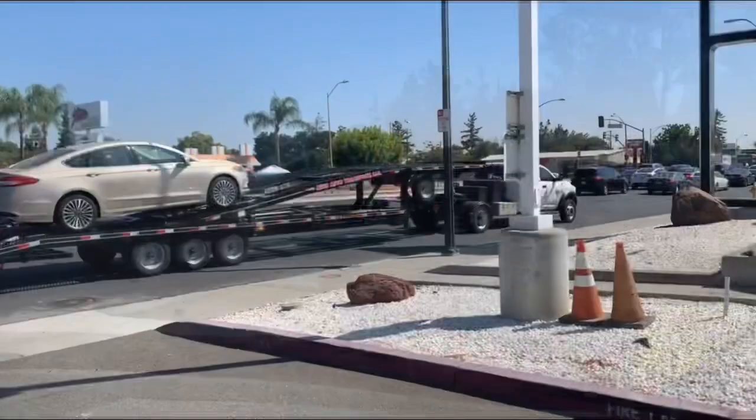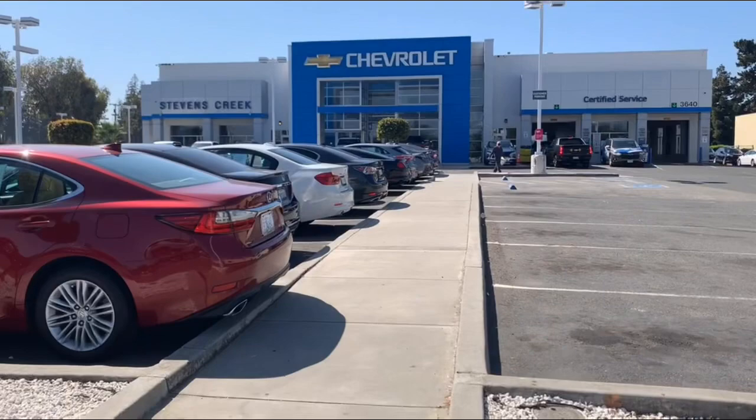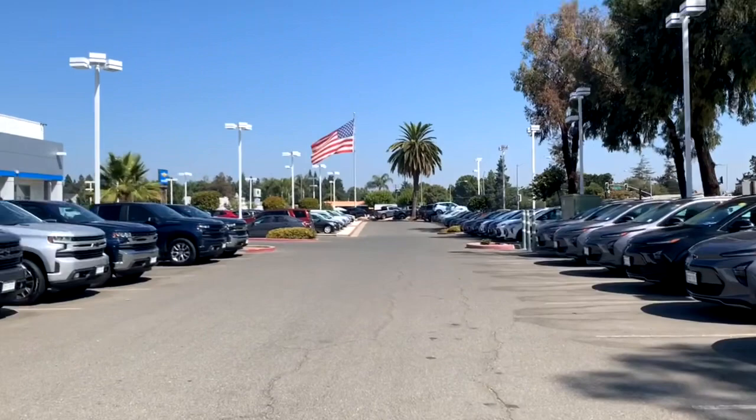11 AM and we just made it to Stevens Creek Chevrolet in San Jose. Here we're going to pick up three Chevy Bolts that are going to Pleasanton and Modesto. We have the keys to all three Chevy Bolts and now we're going to go ahead and drive to their storage lot.